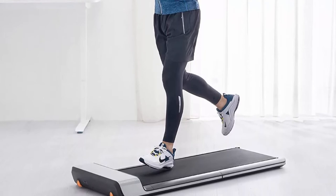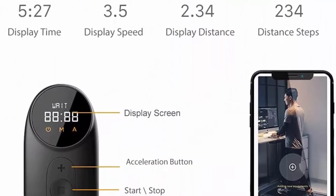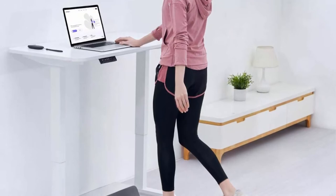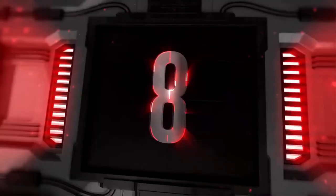Smart gravity foot-sensing speed control helps avoid fall-down risk. This foldable treadmill P1 is built with high-sensitivity gravity sensors to support speed control. You can easily feel the front accelerate area, middle uniform speed area, and back decelerate area — the whole process is automatically controlled by your foot position.